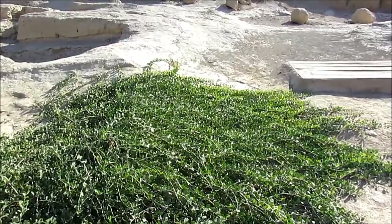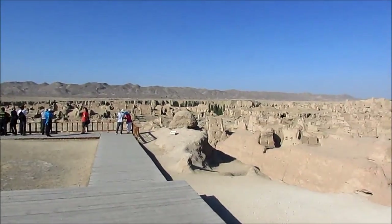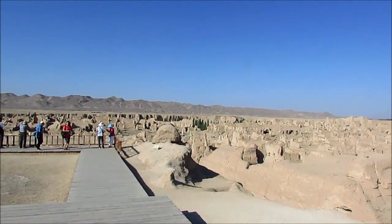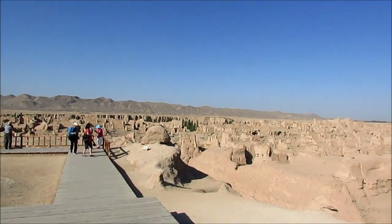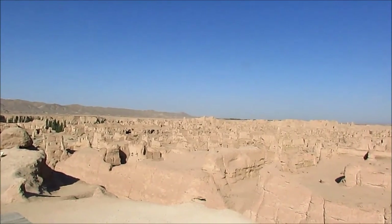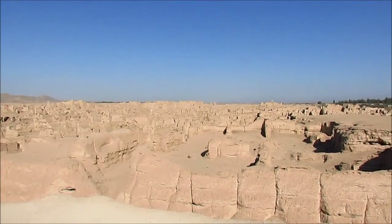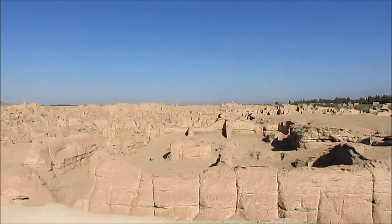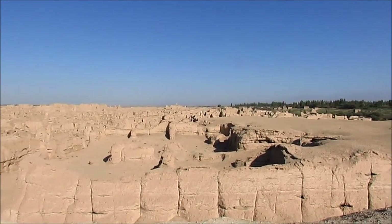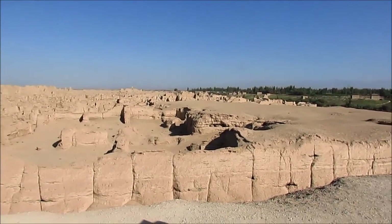Here we can see how the city has actually been mostly carved out of the site. There are trees in the background — that's where the river is. We're looking at a height of about 14 meters. It was a very desirable fortress. Many came here as conquerors and destroyers, but by the end of the 14th century the whole city was abandoned.